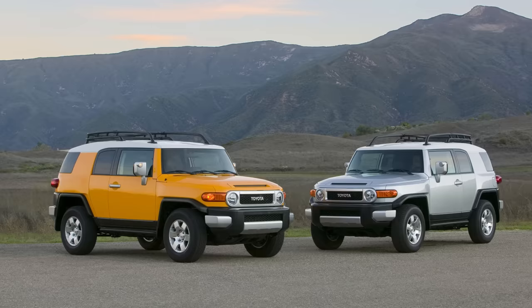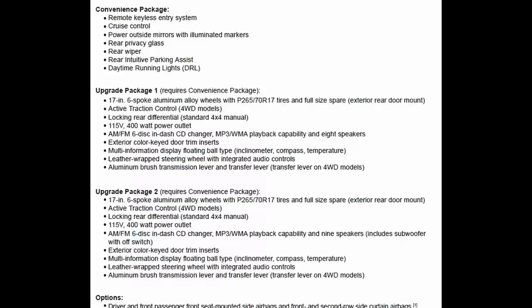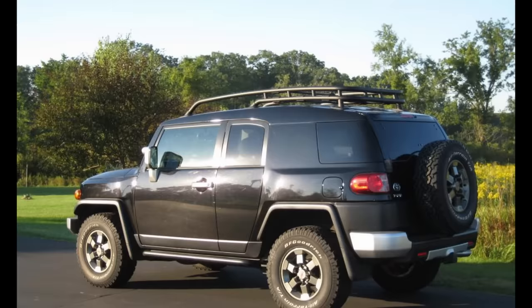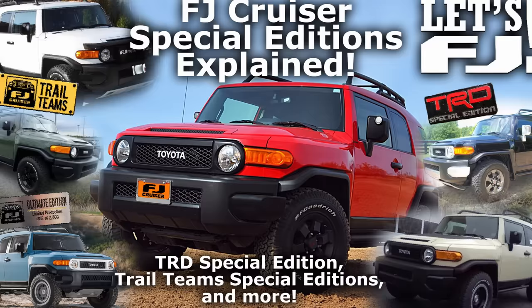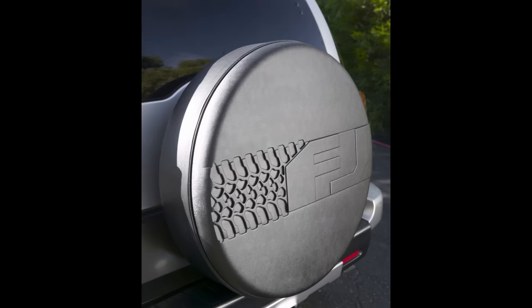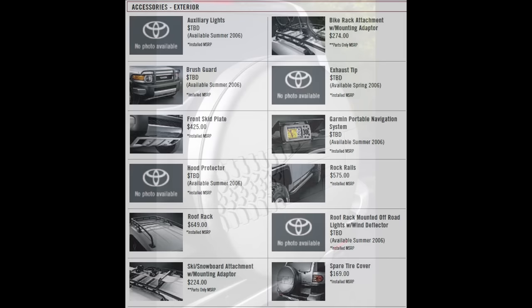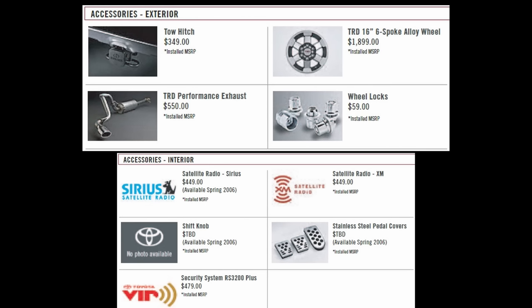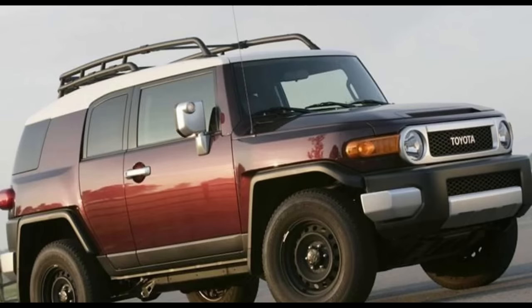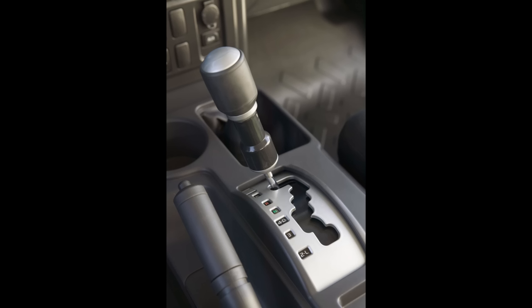The 2007 FJ Cruisers could be purchased not only as a base model, but also with the Convenience Package, Upgrade Package 1, or Upgrade Package 2. There is also the TRD Special Edition offered for 2007, with both the roof and body being painted in the Black Diamond Pearl color. Toyota also offered a variety of additional accessories that changed slightly over the years. The FJ was available as a 2WD model with a 5-speed automatic transmission, or a 4x4 with either the 6-speed manual or 5-speed automatic transmission.